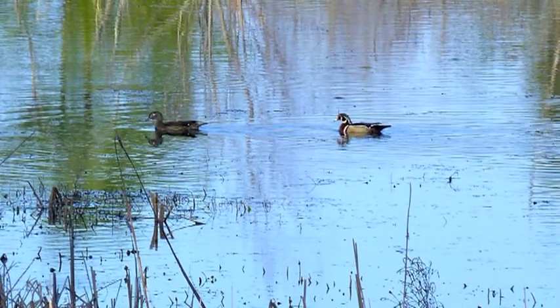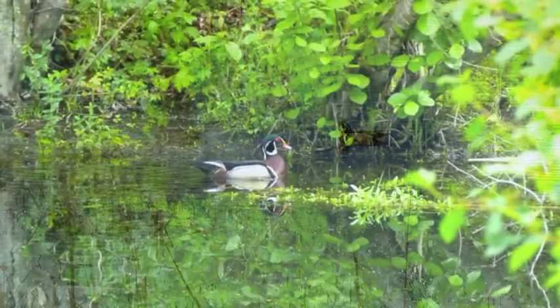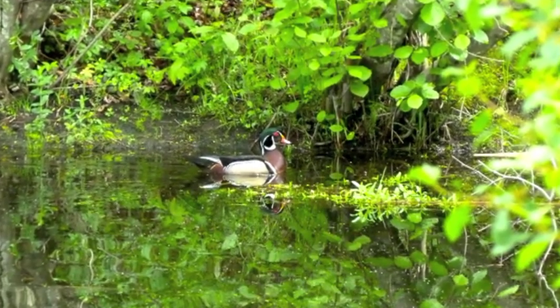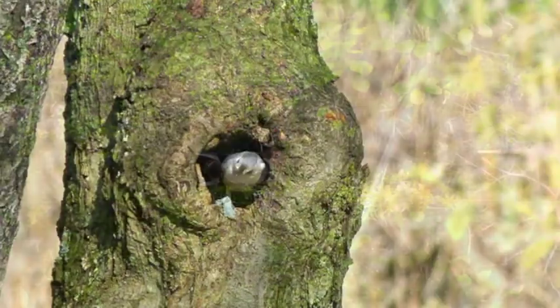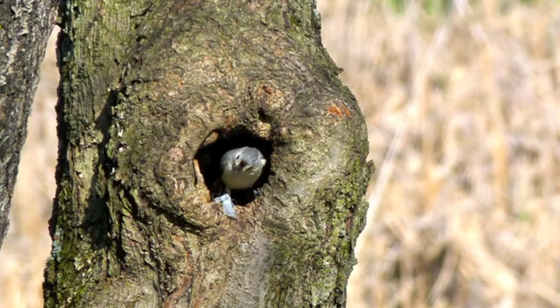Now we have a pair of wood ducks — probably one of the most flamboyant, beautiful drakes of all the waterfowl. There you can see him again and you can confirm that. This is a turf war coming up here.